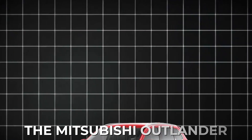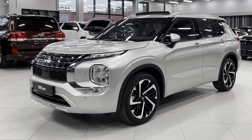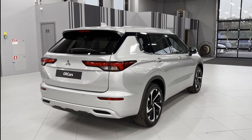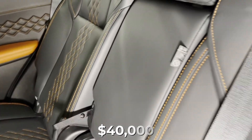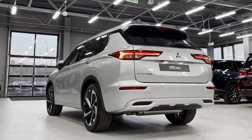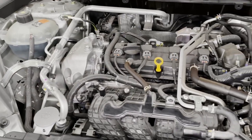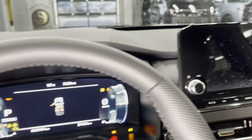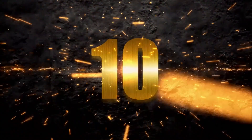Number 11: the Mitsubishi Outlander. This crossover SUV has been made by Mitsubishi since 2001 and is a great choice for families. It's got three rows of seats and comes with lots of standard features, giving you a good bang for your buck. Starting at $40,000, the Outlander seats seven people and comes in nine different trim levels. The SE four-wheel drive style is super popular. It's got a 2.5-liter engine and shares some components with the Nissan Rogue, featuring a cool touchscreen interface, plenty of room inside, and a smooth ride.